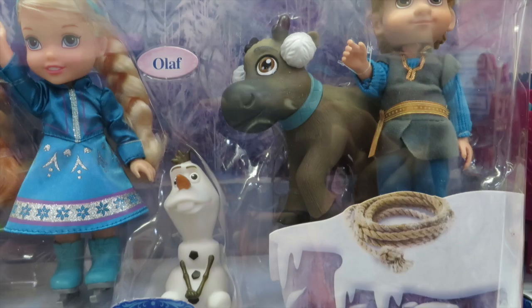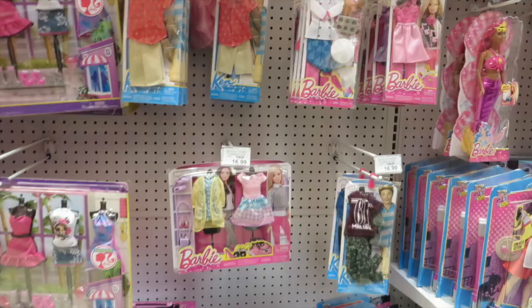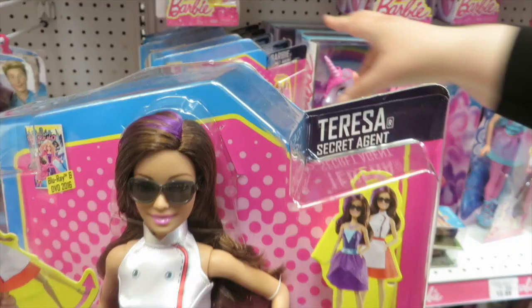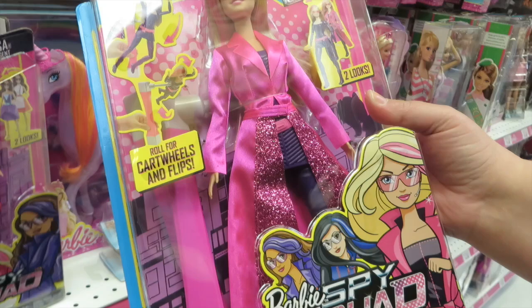Here we are in the Barbie row. We don't do very much with Barbie but we like to look. There's the Barbie Spy Squad — Teresa's Secret Agent. I like her highlights, purple hair, spin kick action. Barbie does cartwheels and flips. Wow, that is like a pink trench coat — that's not a very good spy outfit.